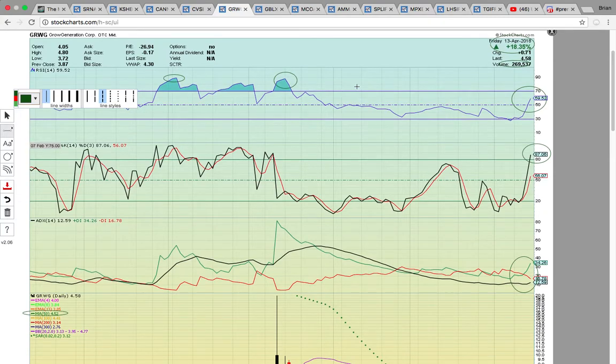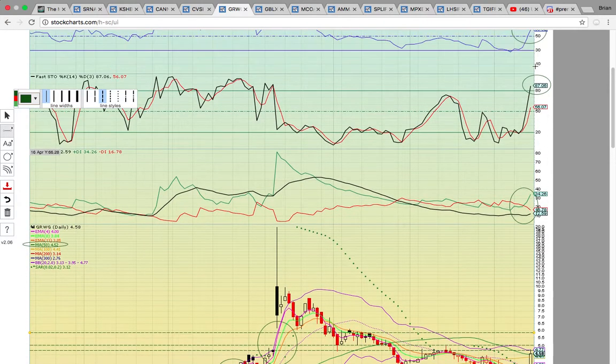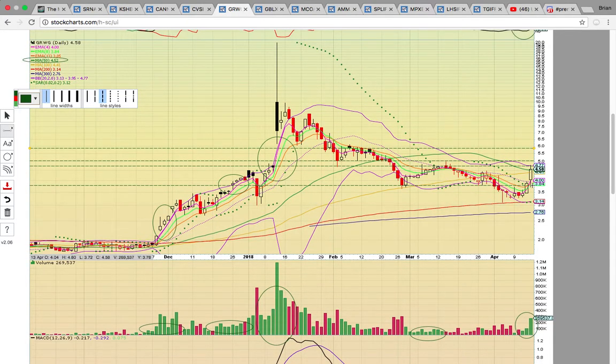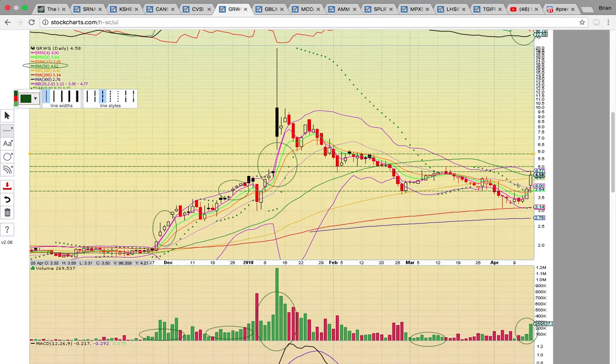Let's look at GRWG. It closed up 18%, only trading 269,000 shares. RSI is at 59, so it has room to run — it did hit 90 on previous runs, so there is juice in the tank. Fasto is above 80. There's a nice crossover on ADX with plus DI crossing minus DI to the upside. It's breaking above the middle Bollinger Band and the 100-day simple moving average at 441, and also closed above the 50-day simple moving average at 452. If it could stay above 450, that would be really bullish. It needs to break above the top of the channel and this key resistance zone to potentially run back up to $6. Going forward, it's all about staying above the 150-day simple moving average. If it drops back below, it could test EMA 4 at $4, and it needs to hold the middle Bollinger Band at $3.95 to keep the uptrend going.